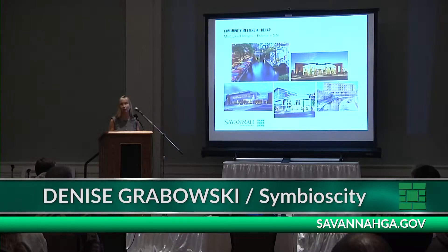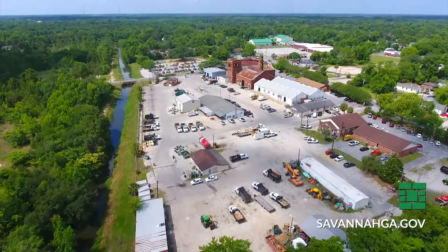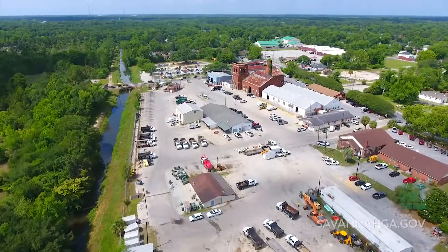It's an opportunity for us in Savannah to recognize our canals as something other than just drainage infrastructure. All three designs recognize the importance of the canal itself and that being a part of the look and the feel of the arena.